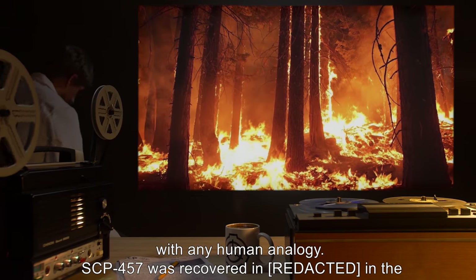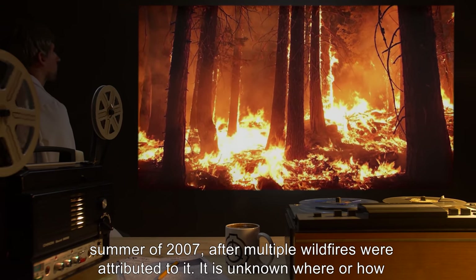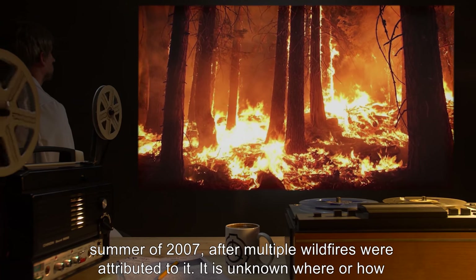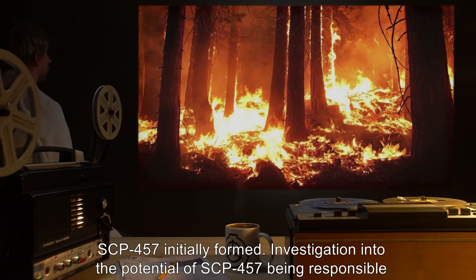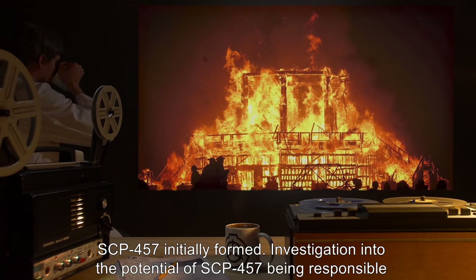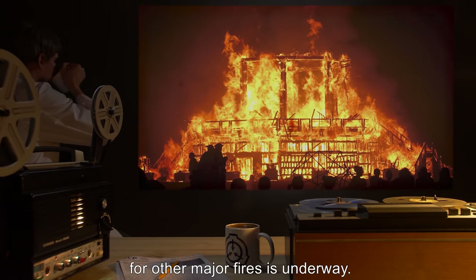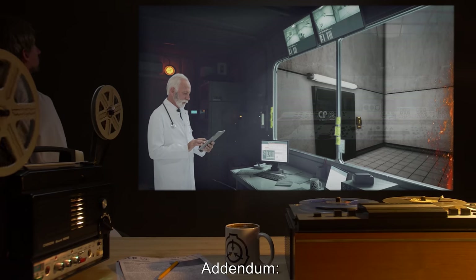SCP-457 was recovered in the summer of 2007 after multiple wildfires were attributed to it. It is unknown where or how SCP-457 initially formed. Investigation into the potential of SCP-457 being responsible for other major fires is underway.